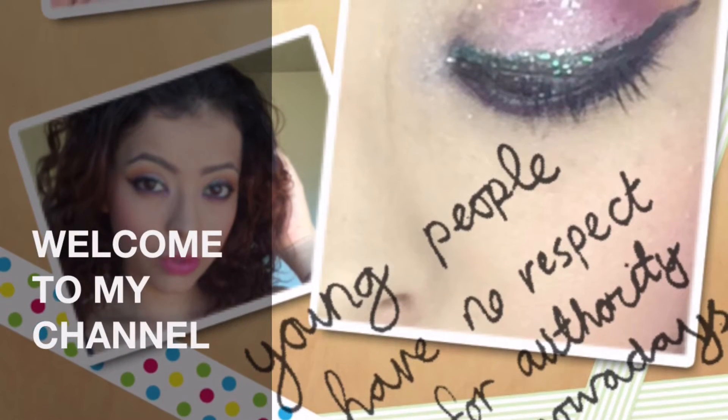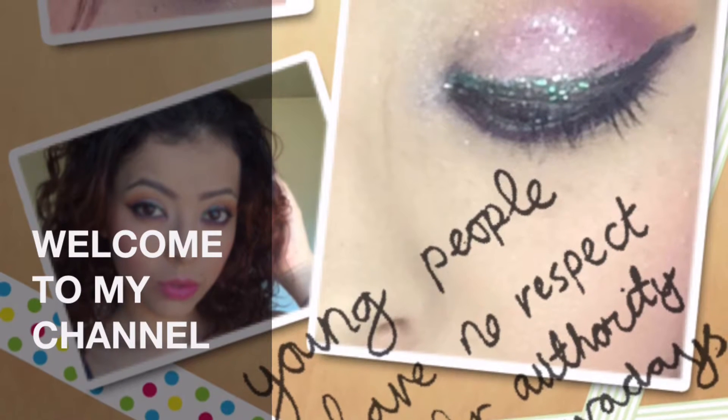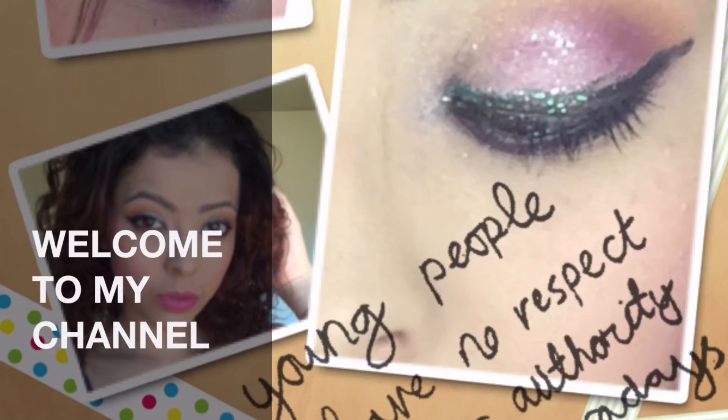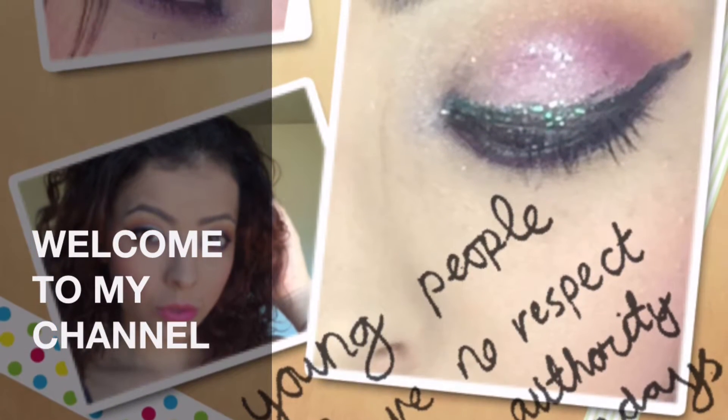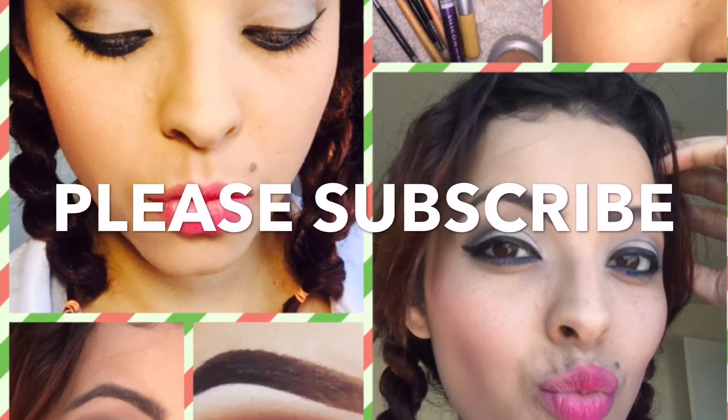Hello, welcome to my channel everyone and please be sure to stay tuned for these following videos which are gonna be once every month or twice every month, because I might be giving you a sneak peek and also the review of my glam bags.